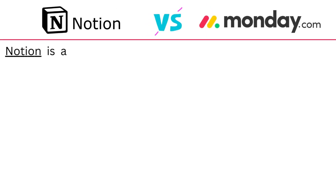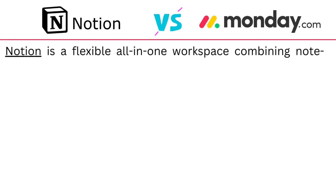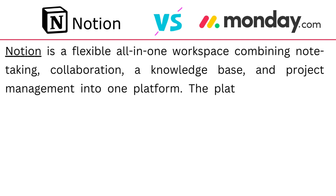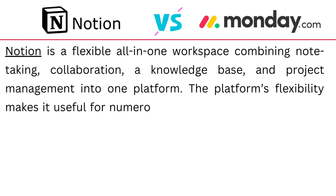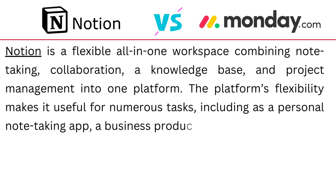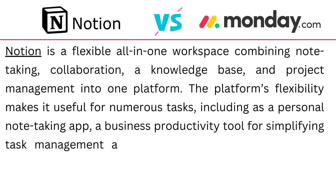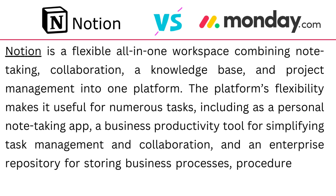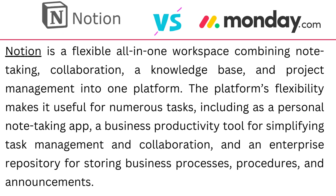Notion is a flexible all-in-one workspace combining note-taking, collaboration, knowledge base, and project management into one platform. The platform's flexibility makes it useful for numerous tasks including as a personal note-taking app, a business productivity tool for simplifying task management and collaboration, and a repository for storing business processes, procedures and announcements.